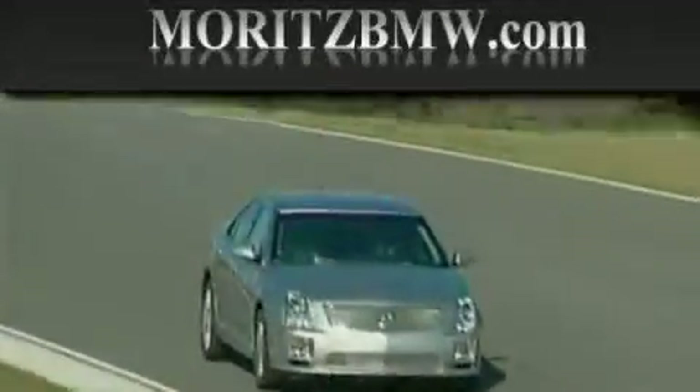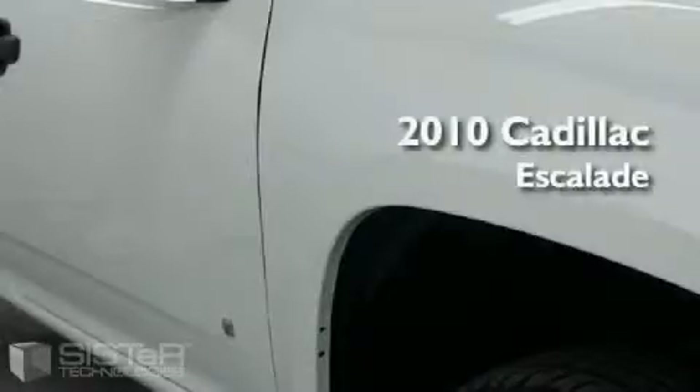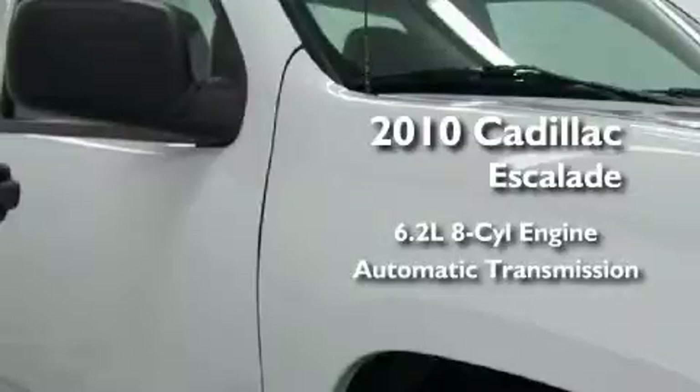Another fine vehicle offered by Maritz Cadillac BMW Mini. This is a brand new 2010 Cadillac Escalade. It features a 6.2 liter 8-cylinder engine and an automatic transmission.